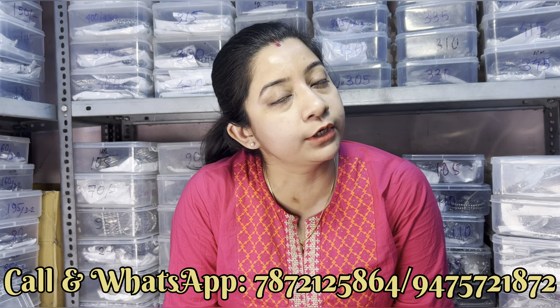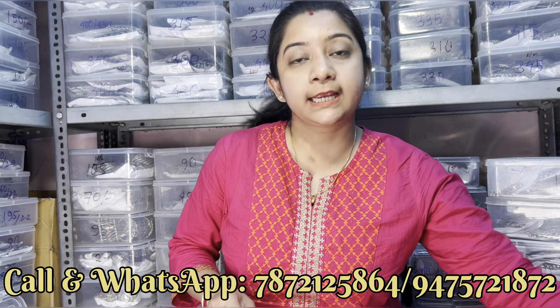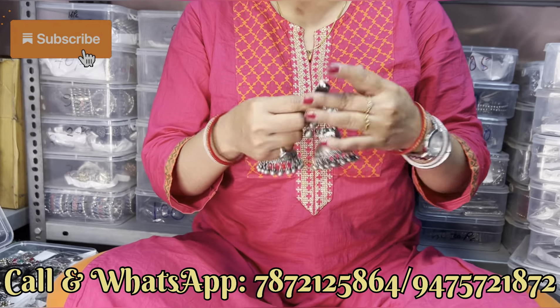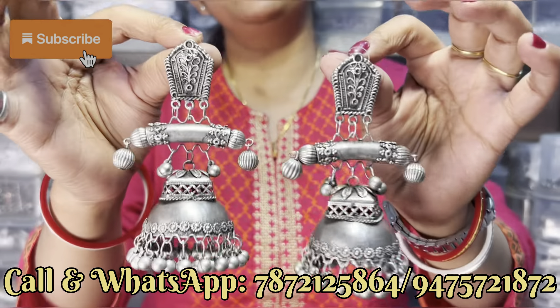जो लोग bulk में product लेना चाहते हों वो लोग video call की facilities यूज कर सकते हो। Video call के लिए जो WhatsApp number दिया हुआ है उसी number पे slot book कीजिए। Slot book करने के लिए only 100 rupees pay करके आपको slot book करना पड़ेगा। जो भी available products हैं वो सब video call में दिखा देंगे। Next सब 120 के उपर का दिखाएंगे — एक beautiful जूंका का design।